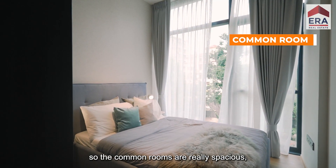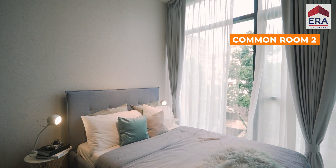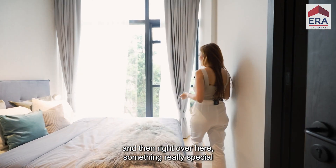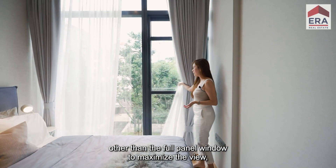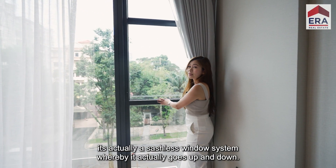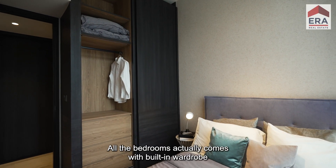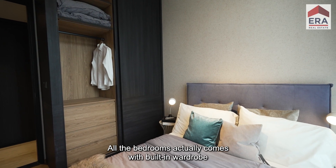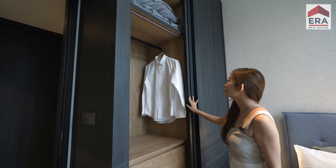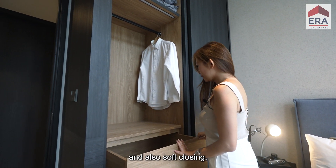The common rooms are really spacious — you can easily fit in a queen-size bed. Something really special is the full panel window to maximize the view, and it's actually a sashless window system that goes up and down. All the bedrooms come with a built-in wardrobe with sliding doors, soft closing — very premium finishing.